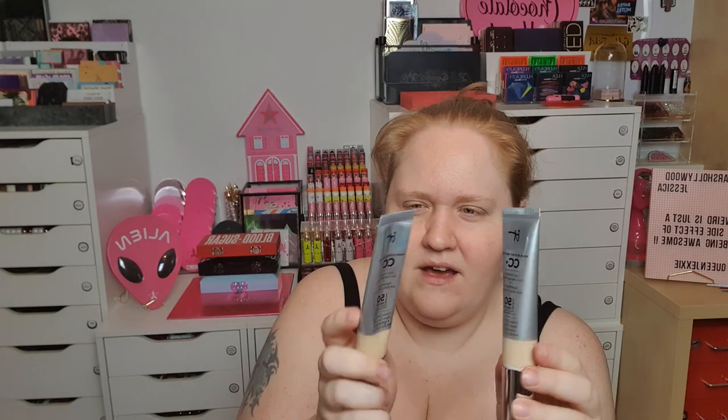Then I bought the IT Cosmetics CC Cream - I already have this, so let me check I bought the right shade. This is a replacement because they had a sale on these on the Swedish store. I bought the right one - I have Fair. They finish up rather quickly so I really love this. It's going in the backup drawer.